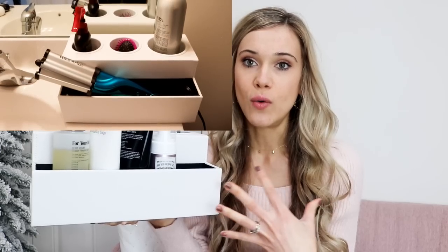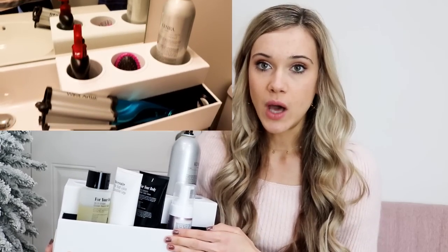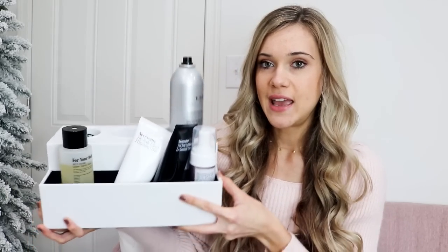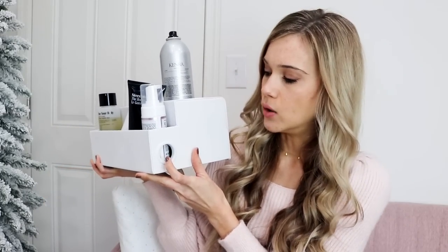This little organizer — kind of a combination between beauty and home — can go on your vanity, counter, or anywhere. It comes in a few colors and I can't recommend it enough, especially if you have a lot of product sitting on your vanity. I love the front feature where you can put products or hair tools, and it has little spots to feed cords through so everything stays organized.